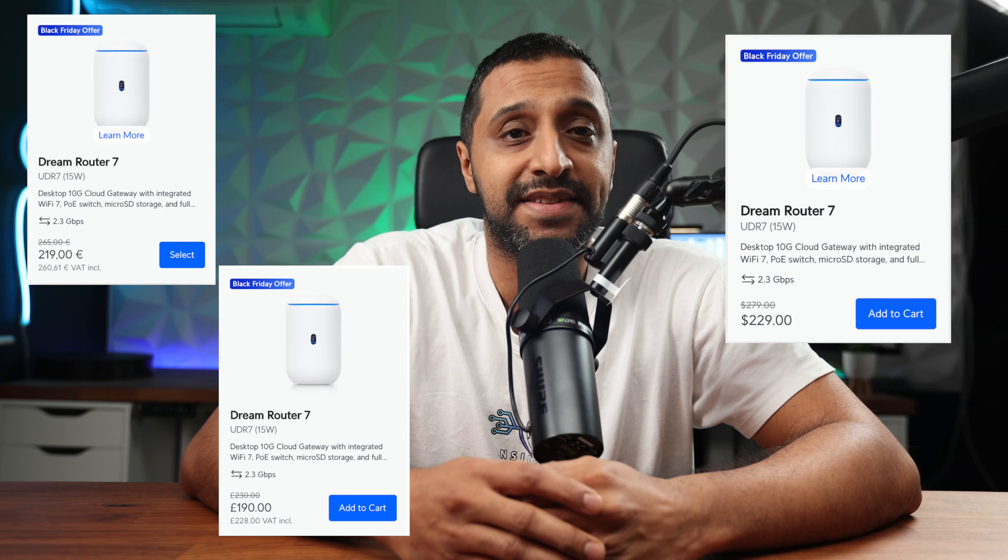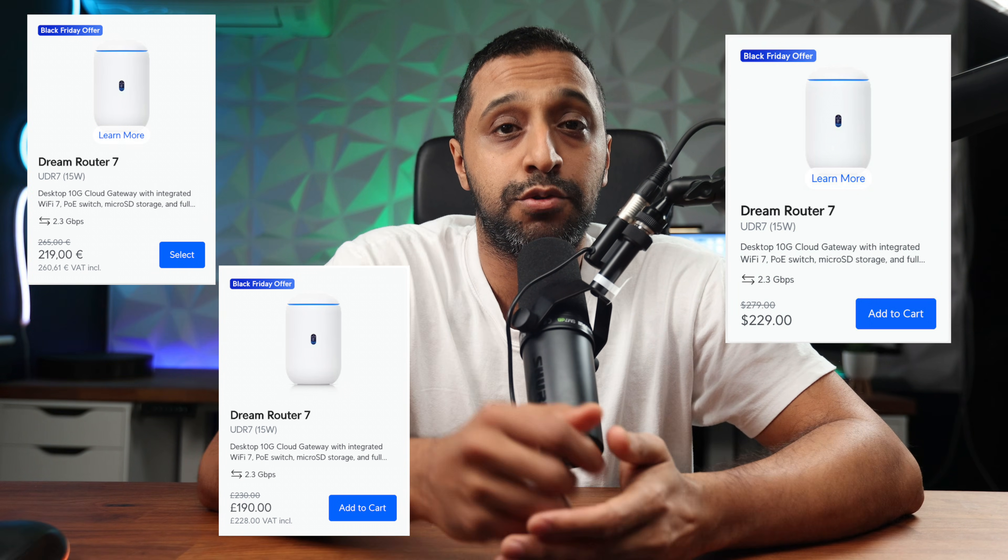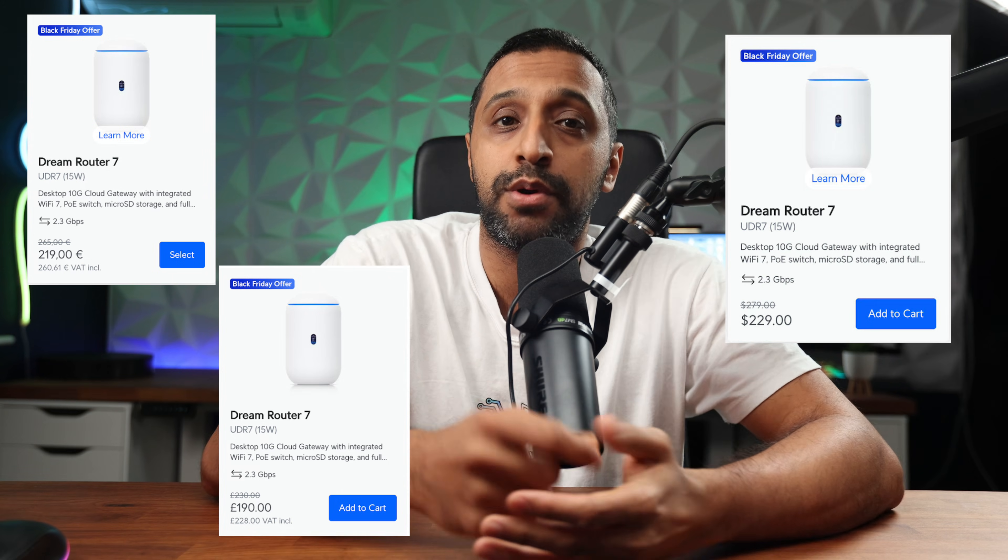We have the UDR7, another product that's been recently released, coming in at $229. That's a saving of $50, £228 in the UK, and €261.